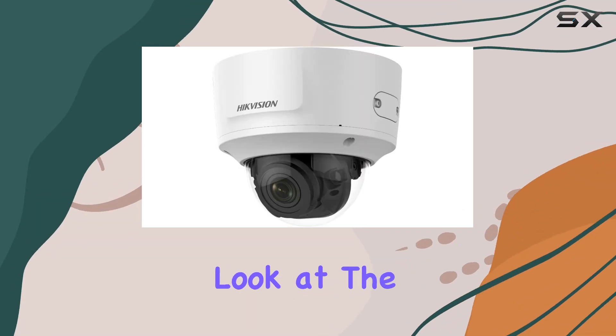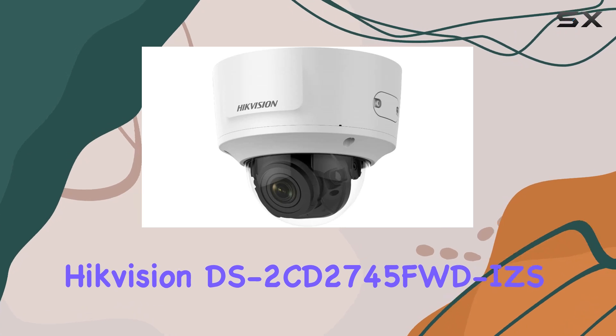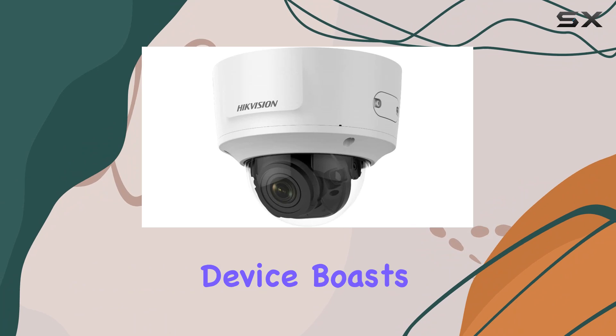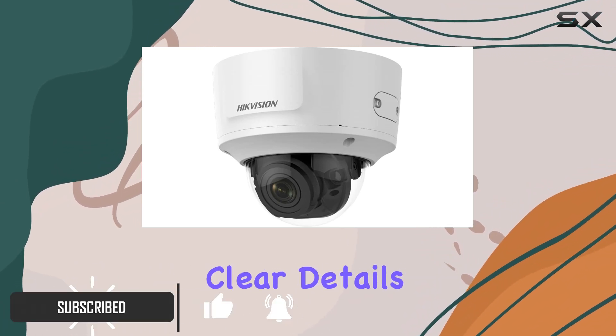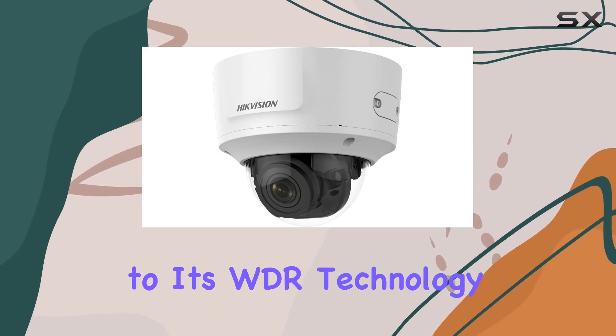Today, we're taking a closer look at the Hikvision DS-2CD2745FWD-IZS 4MP dome camera. This robust surveillance device boasts a 4MP resolution, ideal for capturing clear details in various lighting conditions thanks to its WDR technology.